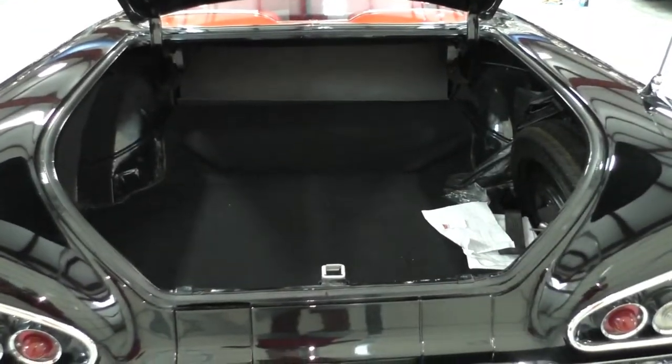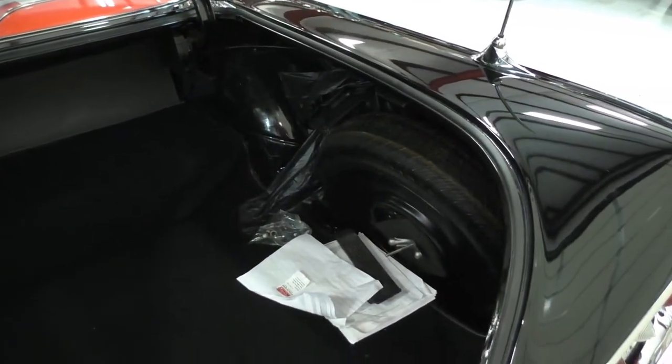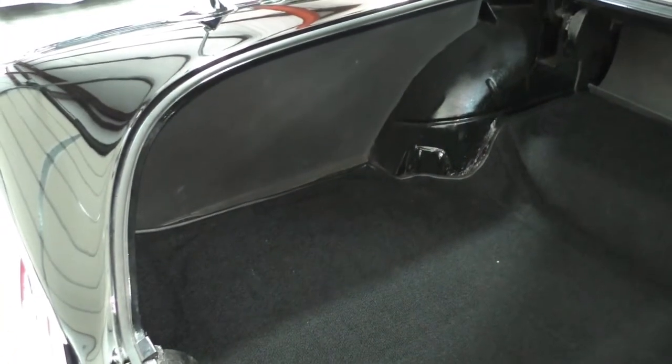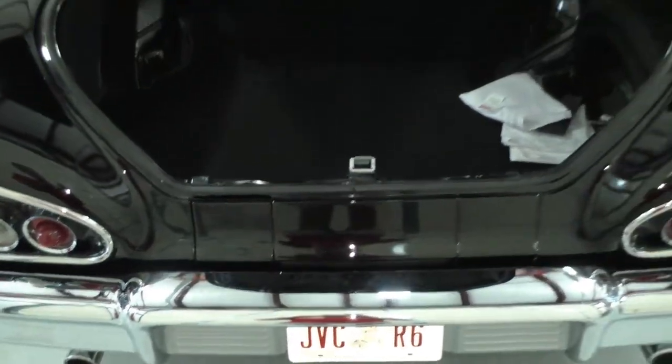We'll get in the trunk and cover it for you. Nicely done — body-off style restoration. Just kind of simple in the trunk, which is cool. It's got carpet in it, factory cardboard side panels. We've been underneath so we know this car is absolutely rock solid. Floor pans are solid. Nice restoration — stock-style restoration.